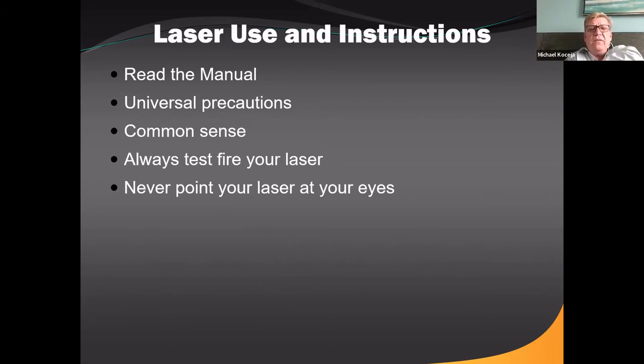Always test fire your laser before you put it in the mouth — just as we turn our high speed on first to make sure it's working and water is coming out. Never point your laser at your eyes. And read the manual — equipment comes with instructions and manuals, so take a few minutes to learn how to use the instrument and what the manual contains.